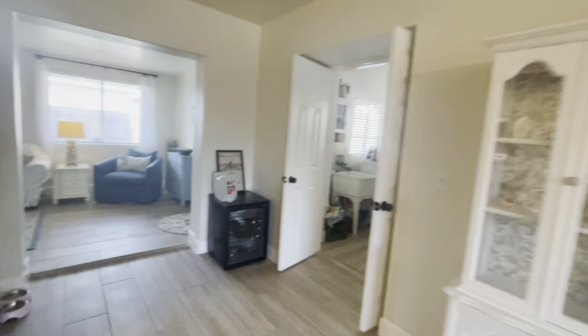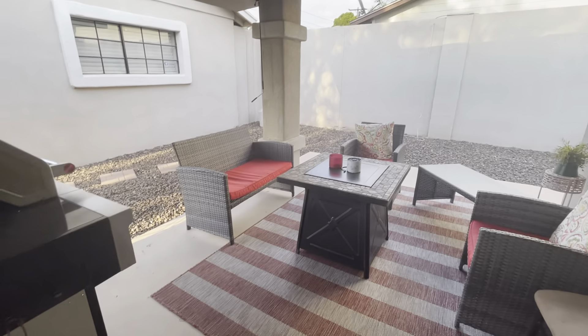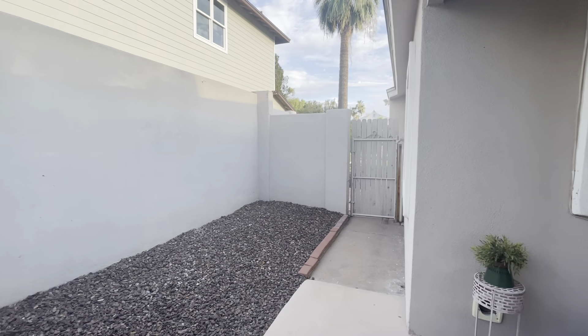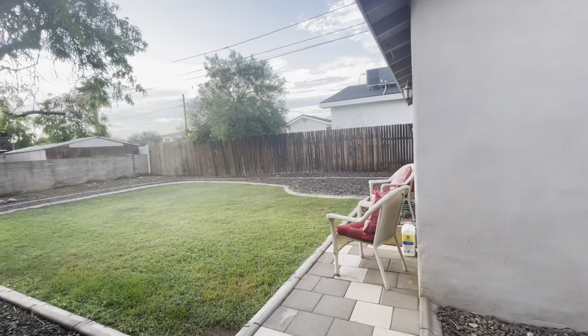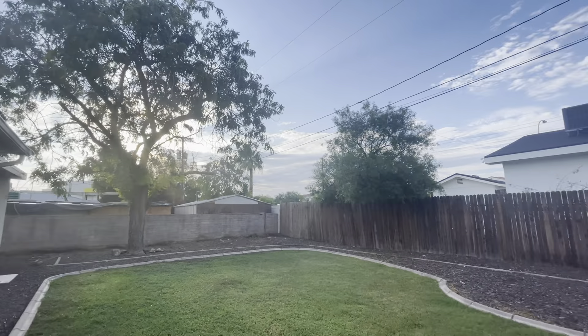Let's go out back. This is a great covered patio — you'll always have shade on this patio because of the way it's sitting. Your side yard with your gate. This is a really good size yard, a ton of grass over here, and some great shade from that tree.